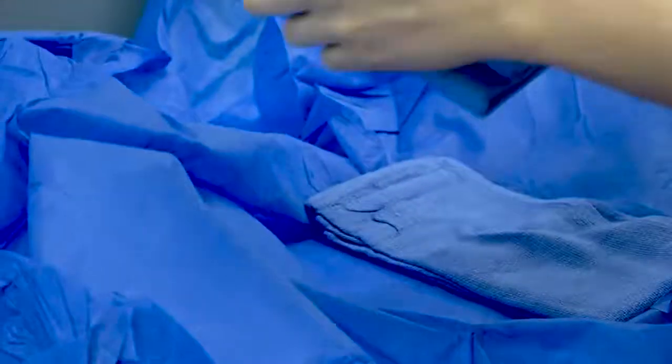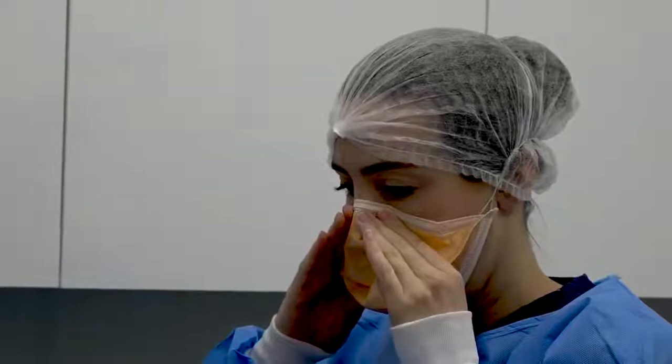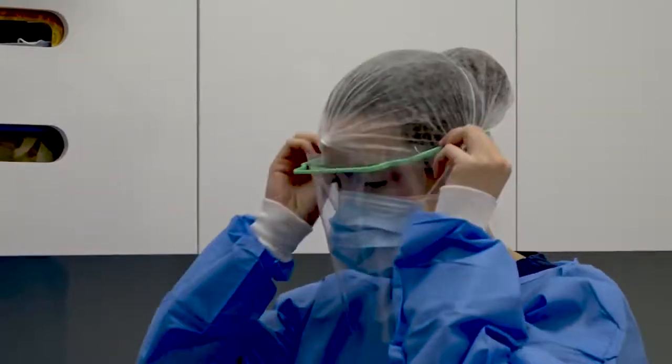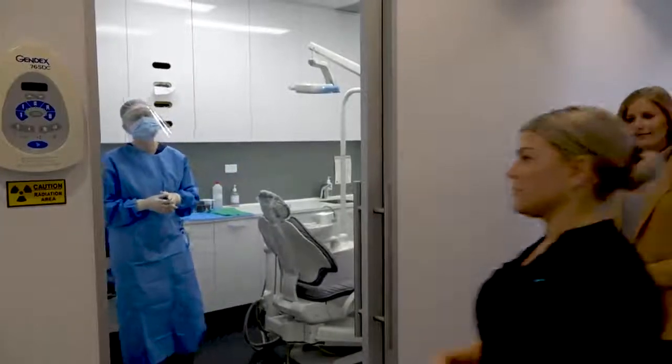Another thing that we do is our dentists are equipped with full PPE. They can wear this upon request, so if we have a patient that's high risk or a patient that asks for us to wear the extra PPE, we are equipped to be able to put it on so that patient feels comfortable whilst being in the practice.